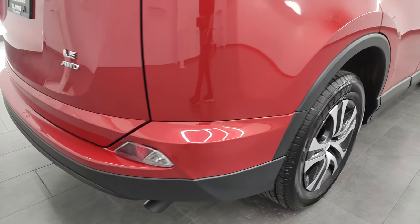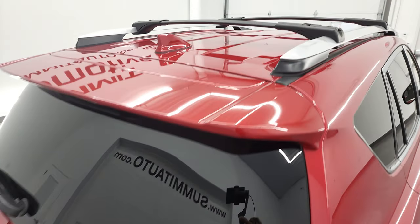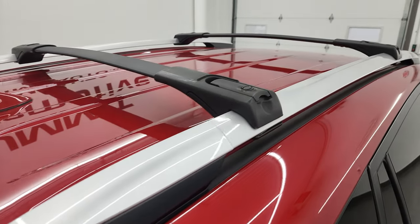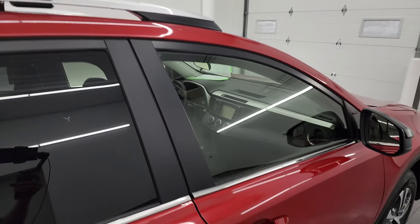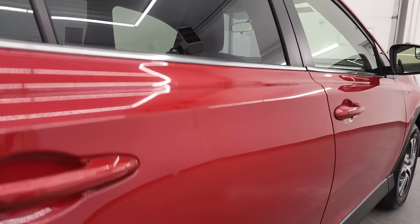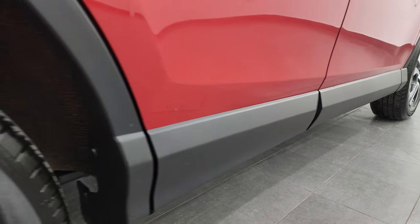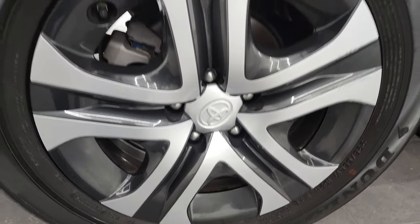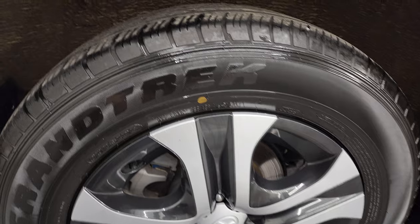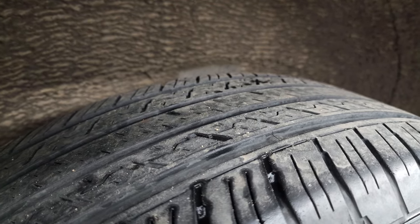I didn't see any dents or dings, and I take these HD videos so that if you are far away, or even if you're close by and you just cannot make the trip down but you're still interested in purchasing the vehicle, you can see the vehicle, hear the vehicle, and have confidence in what you're looking at before you even get here. So when you want to make that decision to come look at the car, you know you're not going to be wasting your time. If this video helps you make a smart buying decision, let your salesman know that you saw the video.